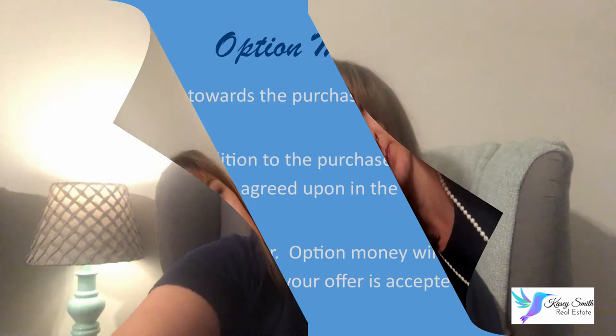It's important to remember that option money can go towards the purchase of your home, or it can be in addition to the purchase price and any other funds agreed upon within your contract. Always remember: once your contract is accepted, if you have option money, that option money will go to the seller.